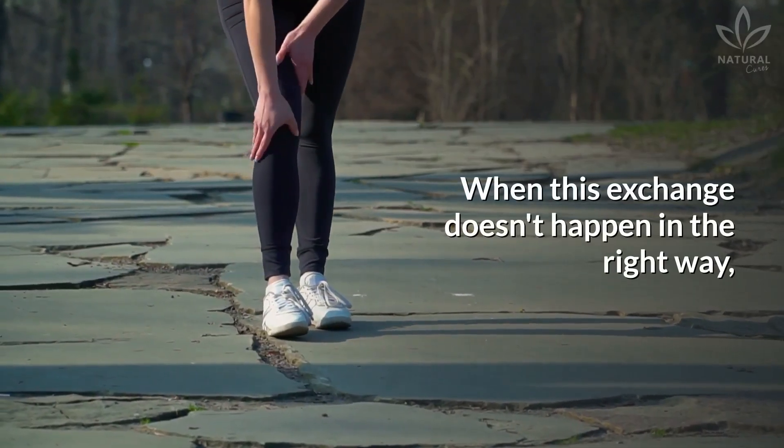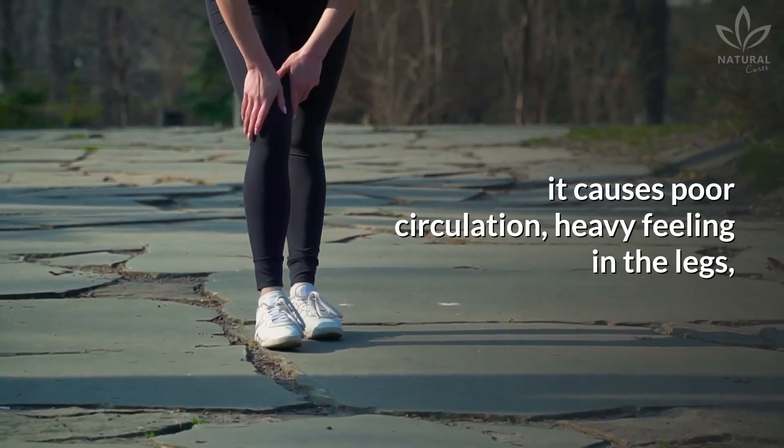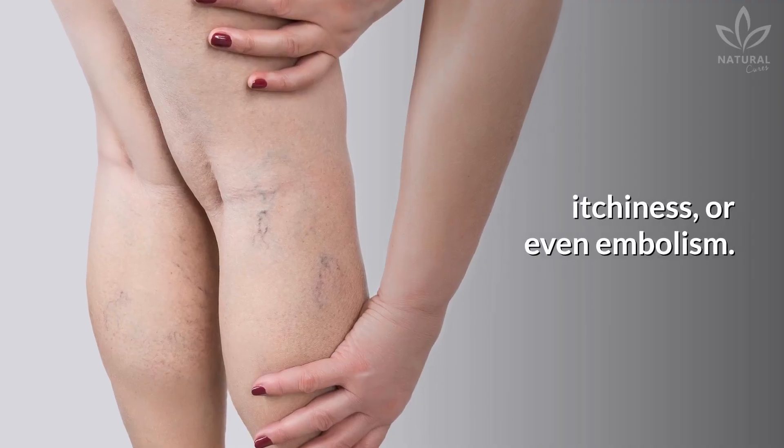When this exchange doesn't happen in the right way, it causes poor circulation, heavy feeling in the legs, itchiness, or even embolism.